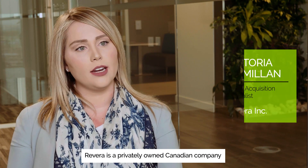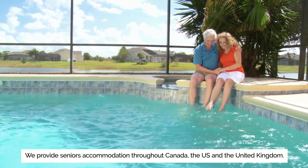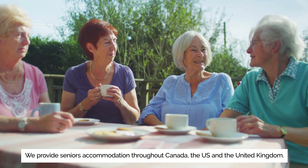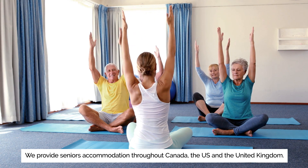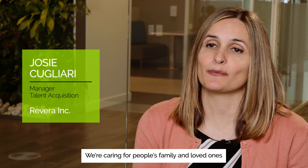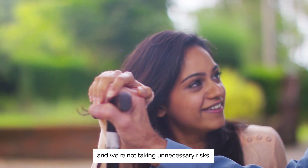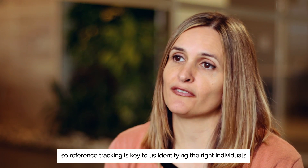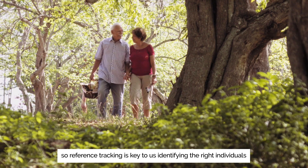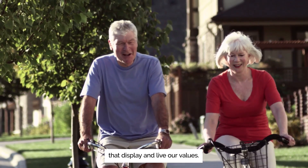Riviera is a privately owned Canadian company that's been established since 1961. We provide seniors accommodation throughout Canada, the US, and the United Kingdom. We're caring for people's family and loved ones and we want to make sure that we're hiring the right people and we're not taking unnecessary risks. So reference checking is key to us identifying the right individuals that display and live our values.